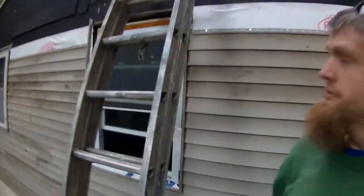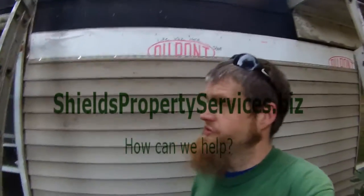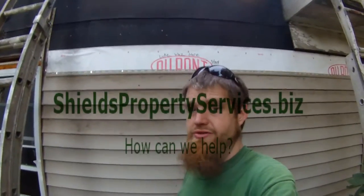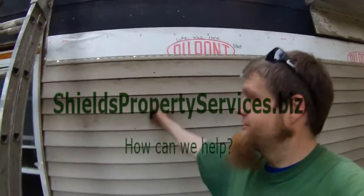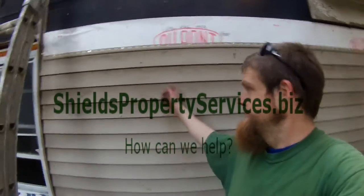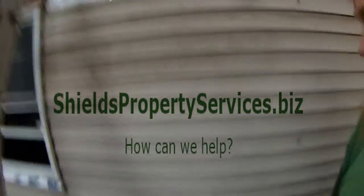Thanks for watching. We don't always put up dirty siding, but if you want to reuse siding or need something done to your house, let us know — we can help you meet your demands. This was a request by the homeowner to reuse siding. We're going to pressure wash this and once it's all installed it'll clean right back up.